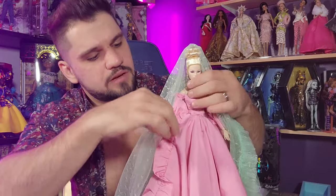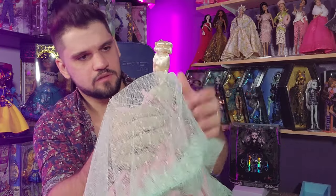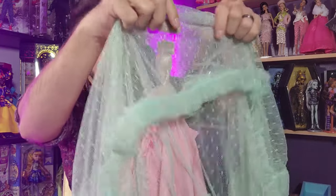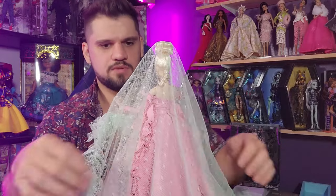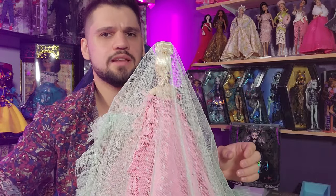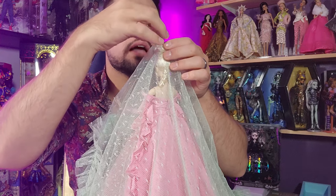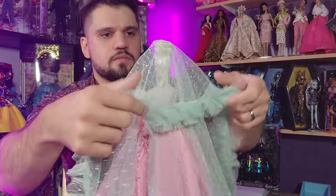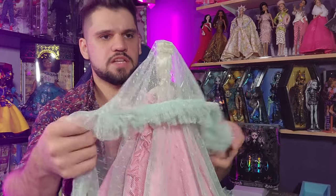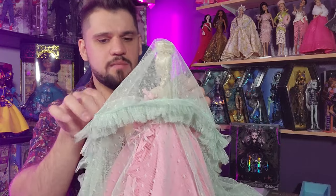I need to pose her a little better — I can't have her looking so goofy. I'm almost tempted to use the little comb to hold the veil in. The mesh on this veil is actually perfect — the tiara fits right through it and actually holds it in quite nicely. Maybe that is what that was for!